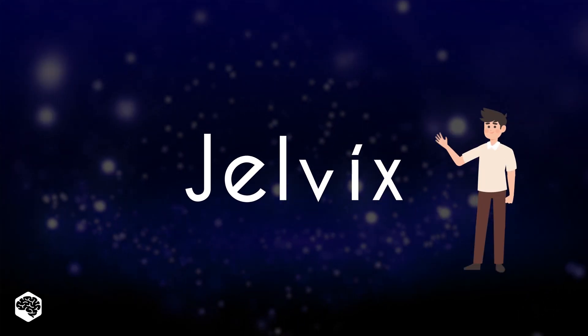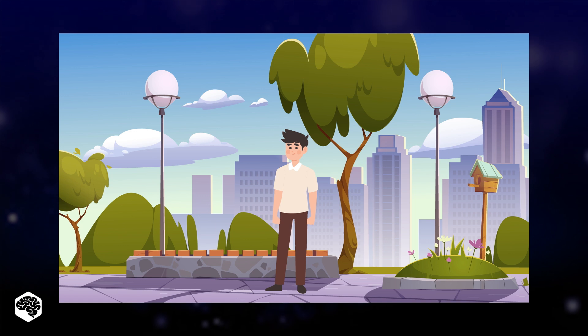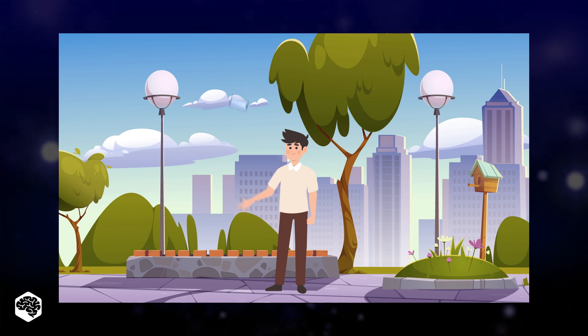Hi and welcome to the Jelvex channel. Have you ever considered that something might quietly assist you in your daily life without you even being aware? Well, this something is embedded software.